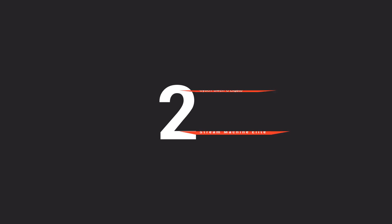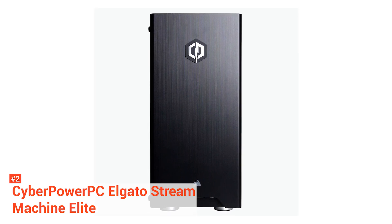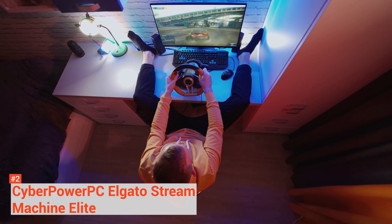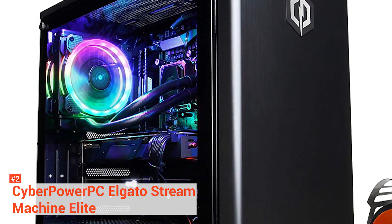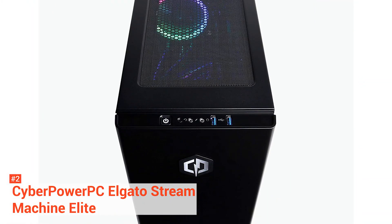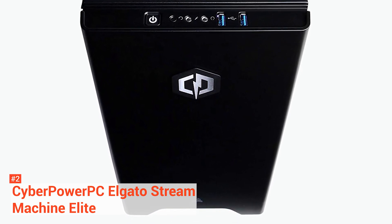The second product on our list is another excellent streaming PC from CyberPowerPC, the Elgato Stream Machine Elite ESME 100. Similar to product number three, this PC comes with higher specifications. It has a much better capture card called the Elgato 4K60 Pro Game. If you are looking for a PC that offers the best performance you will ever find on the market, this system will be one of the top contenders. In terms of gaming, the most used computer resource is the graphics card. However, once you start streaming your gameplay online, it will push your computer resources to their limits, including rendering, recording, and encoding while playing video games.